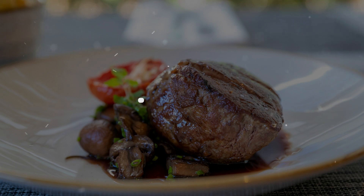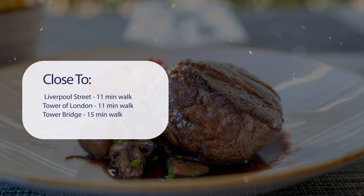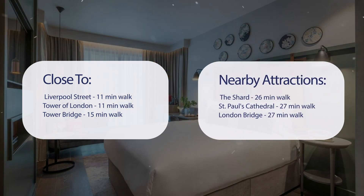It has a pretty good location — it's close to Liverpool Street (11 minutes walk), Tower of London (11 minutes walk), Tower Bridge (15 minutes walk), and also close to attractions like the Shard (26 minutes walk), St Paul's Cathedral (27 minutes walk), and London Bridge (27 minutes walk).